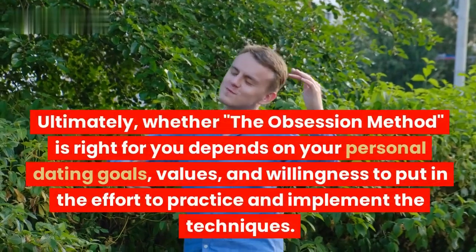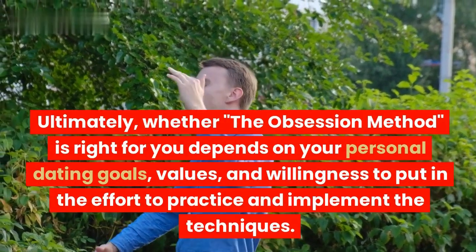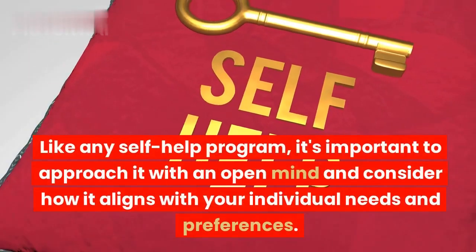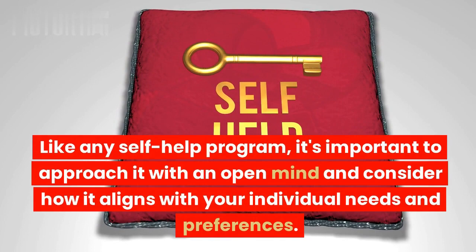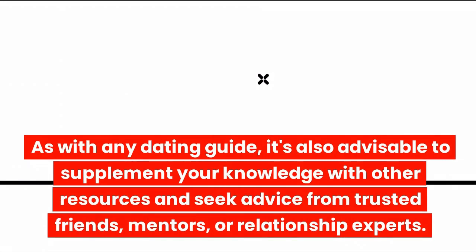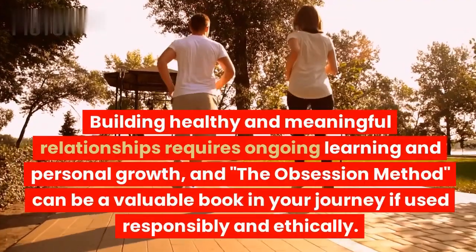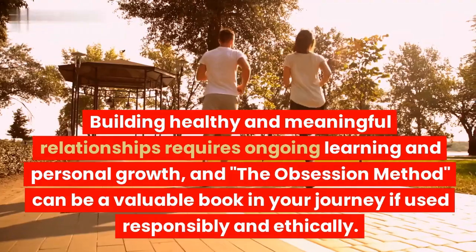Ultimately, whether the Obsession Method is right for you depends on your personal dating goals, values, and willingness to put in the effort to practice and implement the techniques. Like any self-help program, it's important to approach it with an open mind and consider how it aligns with your individual needs. It's also advisable to supplement your knowledge with other resources and seek advice from trusted friends, mentors, or relationship experts. Building healthy and meaningful relationships requires ongoing learning, and the Obsession Method can be a valuable resource if used responsibly and ethically.